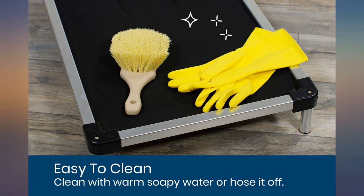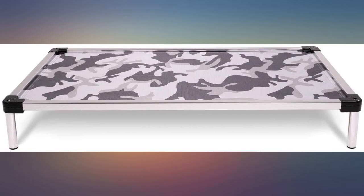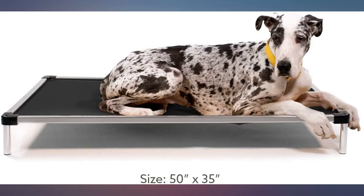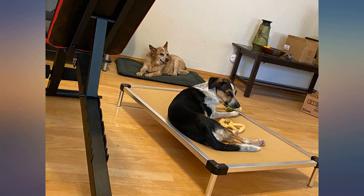Milo is a cute little Pitbull, but every other chew proof bed wasn't. This keeps him off the bottom of his crate and has stood the test of time. We've had this over 6 months and he's given up trying to chew it. Worth the price if your dog likes to destroy his bed.